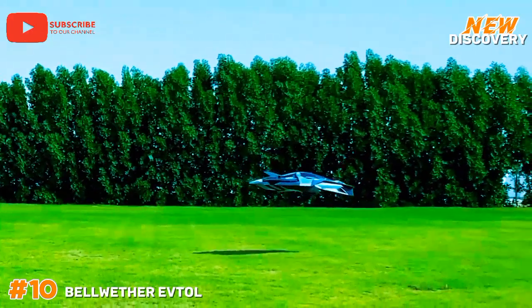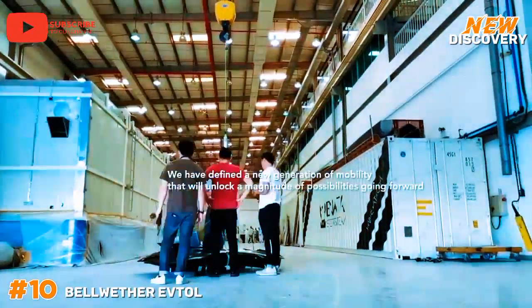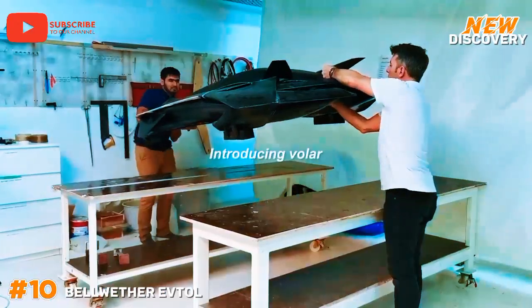As part of the emerging urban air mobility (UAM) sector, it promises to transform how people commute, potentially alleviating traffic congestion and reducing travel times significantly.